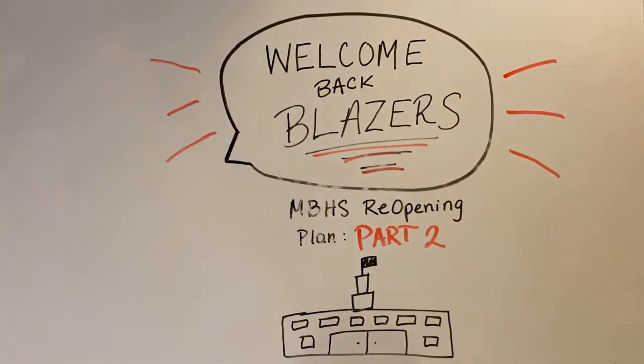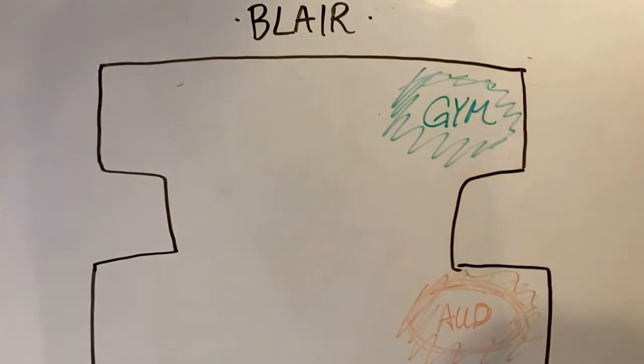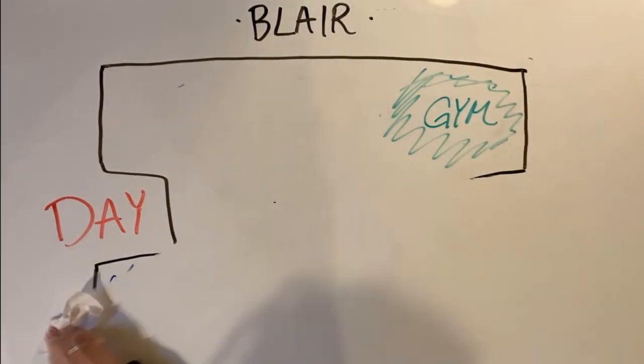On day one of phase 1.1 and 1.2, you'll be assigned a pod. There are three pods: purple, green, and orange. The purple pod should report to the SAC, green to the gym, and orange to the auditorium. There you'll be briefed on the safety protocols and expectations.